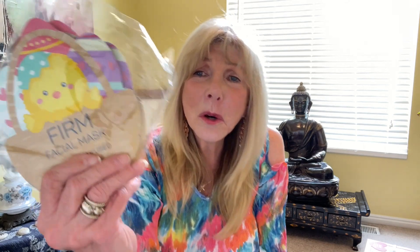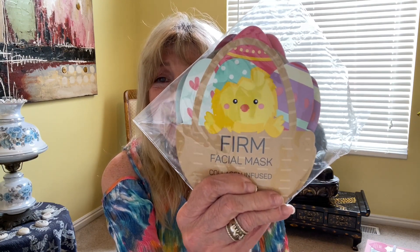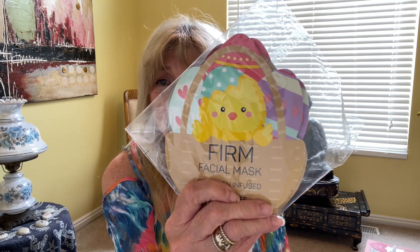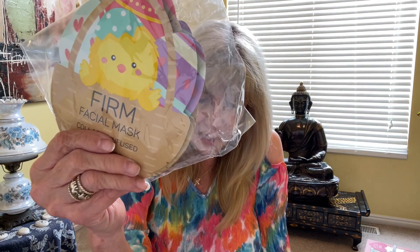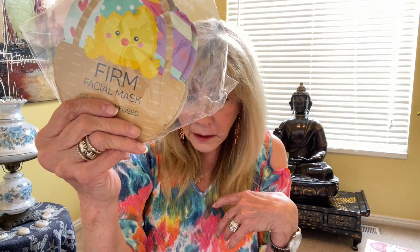I think these are so cute — look at the chicks! These are by Spa Life. This one is for firm and there are five of those. They're for one-time use. You keep them on 10 to 20 minutes, then you remove the mask and rub in the serum until it's absorbed, and then you discard it. The instructions are on back.